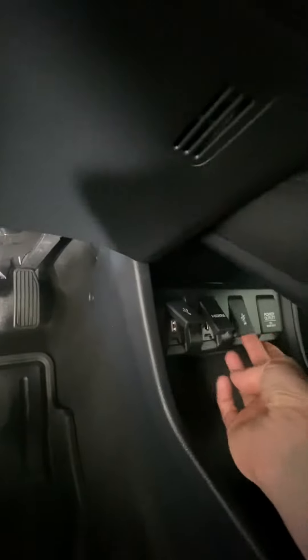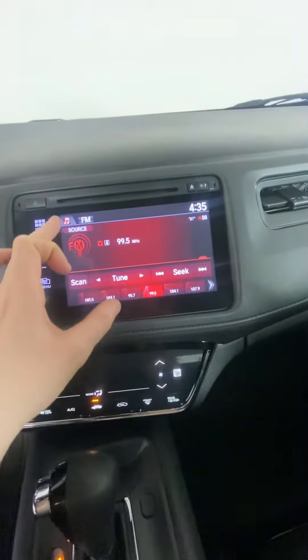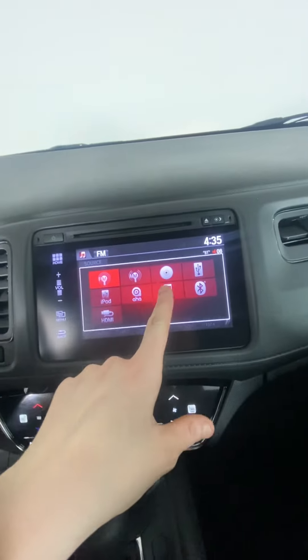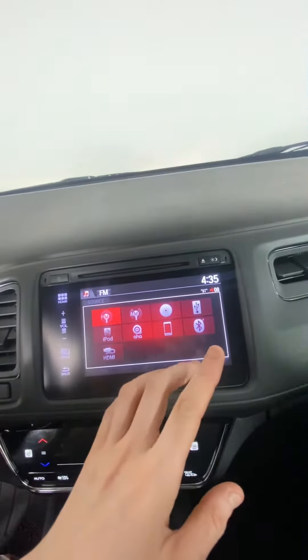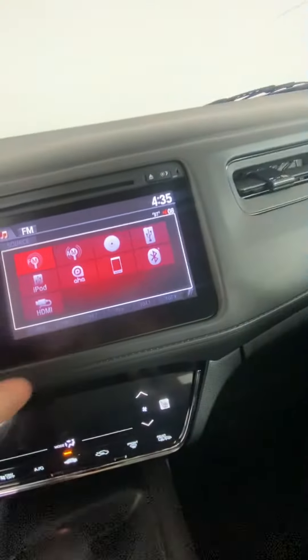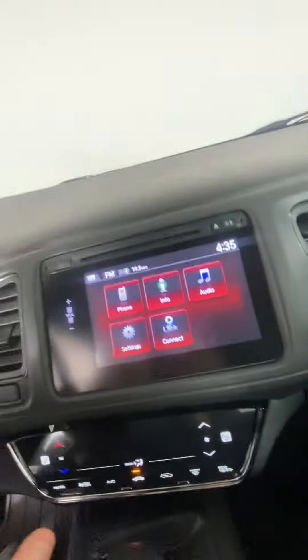We do have a USB and an HDMI, as well as another USB slot down here. For our audio, we have AM, FM, CD, and iPod via the USB ports, as well as Bluetooth with Honda Link. You can connect all that through there or through your phone — it's fairly straightforward.